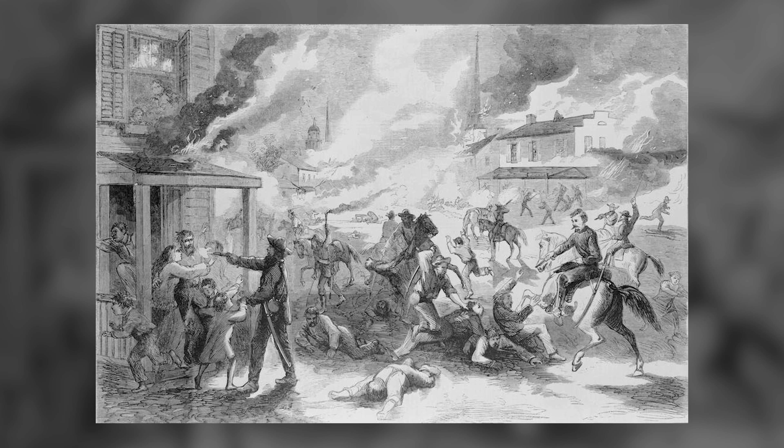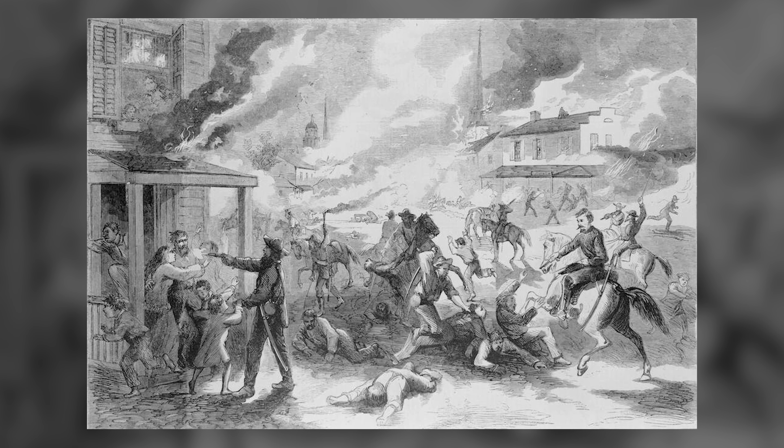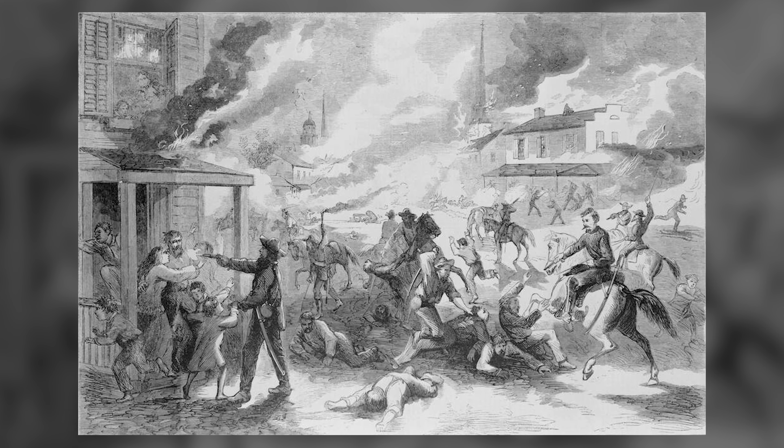The second time, during the Civil War, forces came in and killed 150 men and boys who were unarmed, basically because the town was a hotbed of anti-slavery activity.